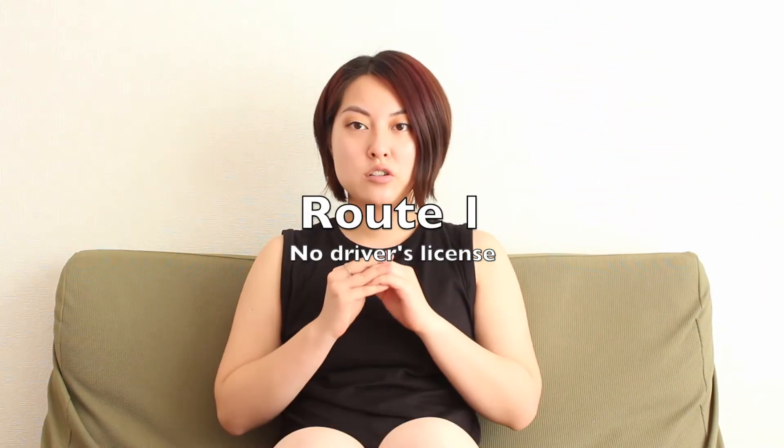Route 1: you don't have a driver's license at all. If you do not have a driver's license, you will have to go through all of the Japanese driver's schools — practicing, tests, exams — everything just like a Japanese citizen. If your license is expired, in their eyes you don't have one, so you'd also end up going to Route 1. Route 2 is the Gaikoku Menkyo Kirikai, Gaimen Kirikai for short.